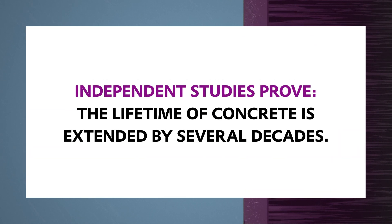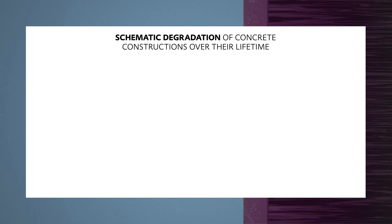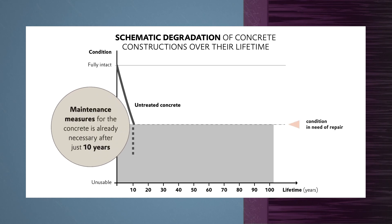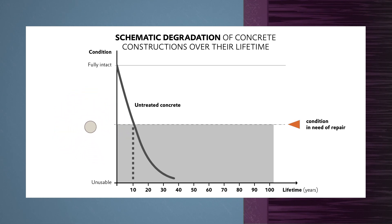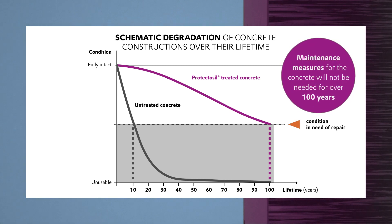Independent studies show that the service life of concrete can be extended by several decades. In the case of unprotected concrete, the first measures to maintain the building's fabric would be needed after just 10 years. However, concrete protected with Protectosil will remain in good condition for nearly 100 years.